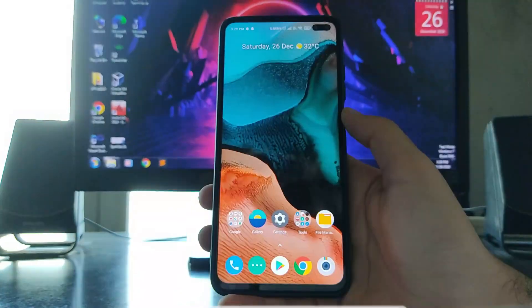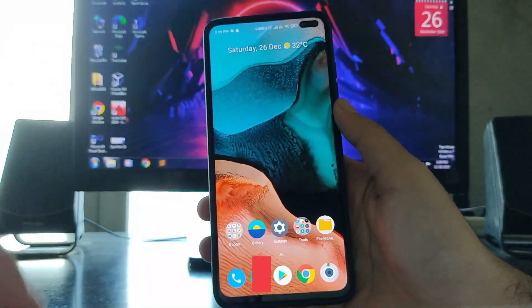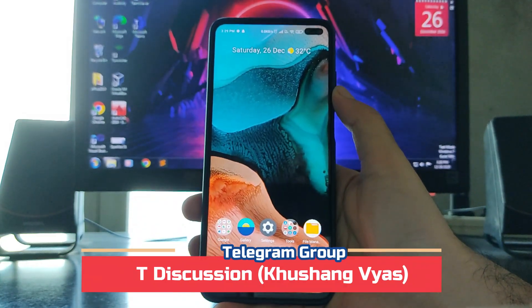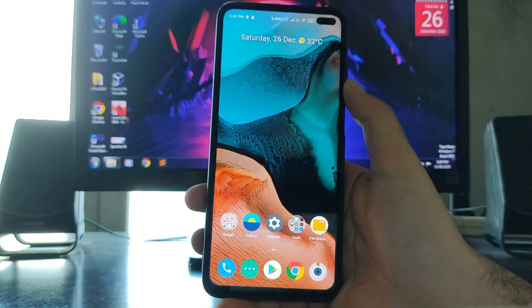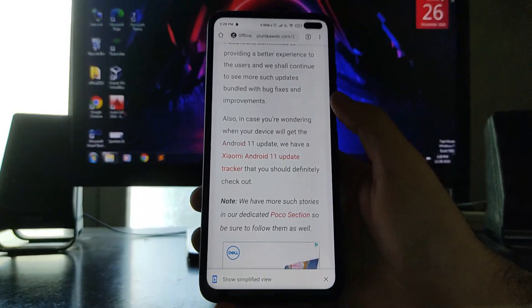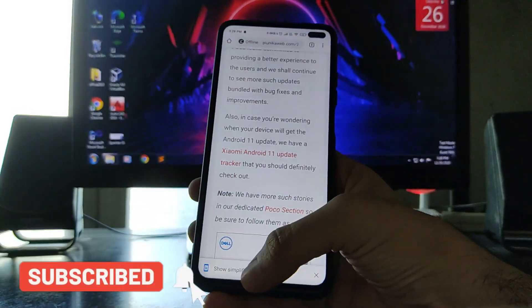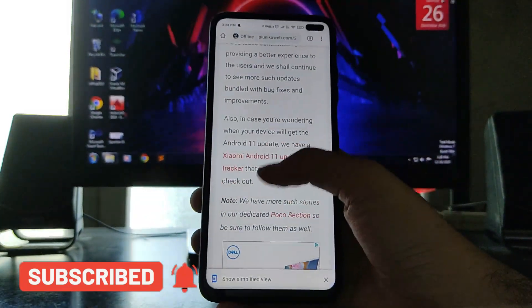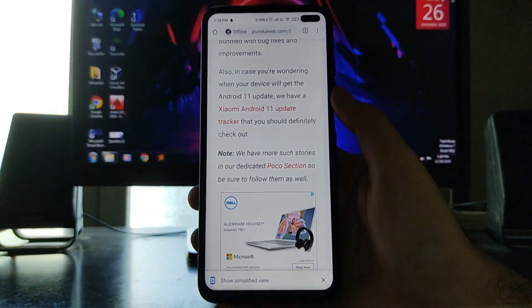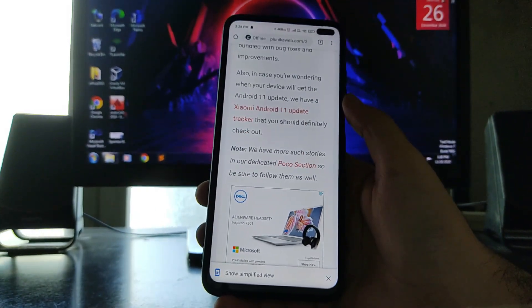If you haven't subscribed to the channel, please subscribe. You can also join the Telegram group — the name and link will be in the description below. To summarize: we might get to see the app closing animations, unlocking animations, and the Android 10 gesture bar everything with the Android 11 update. We have to wait for the Android 11 update for POCO X2 and X3, which will likely arrive in January or February.